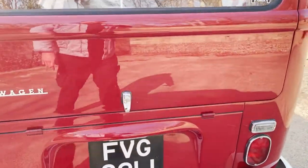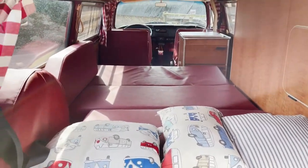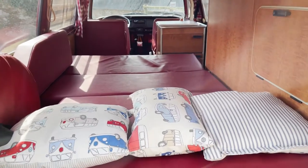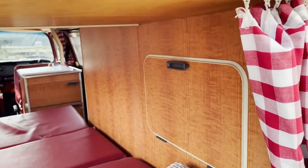Around the tail end, again, all superb. If you look at our photos, you can refer to it with the rock-and-roll bed in the seating position. There's a wardrobe there and down there.